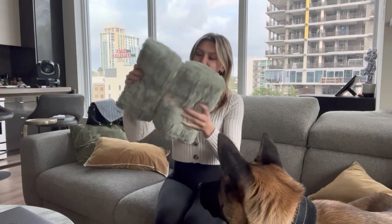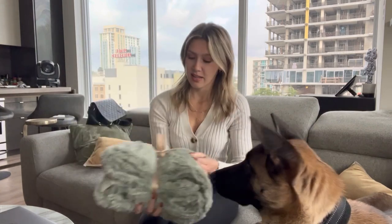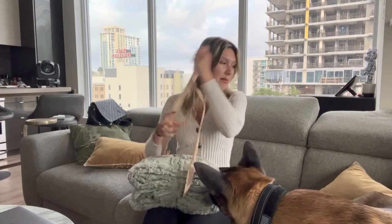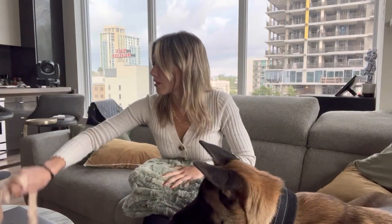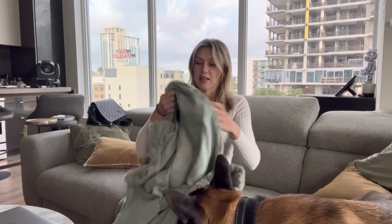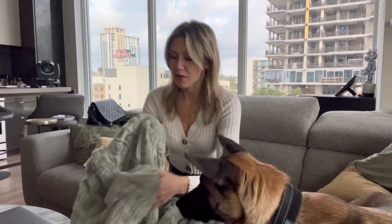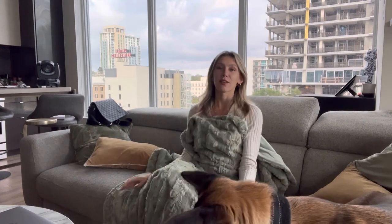I just got this super soft, pretty blanket off of Amazon. They have these in a few different colors — I got mine in the sage green color, and I'm super excited because it matches my pillows in my apartment. It's super soft, I wish you guys could feel this. It has a different material on the inside versus the outside, but both are super nice. It's going to keep you really warm and it's perfect for laying on the sofa watching a movie, so that's what I'm going to do right now.